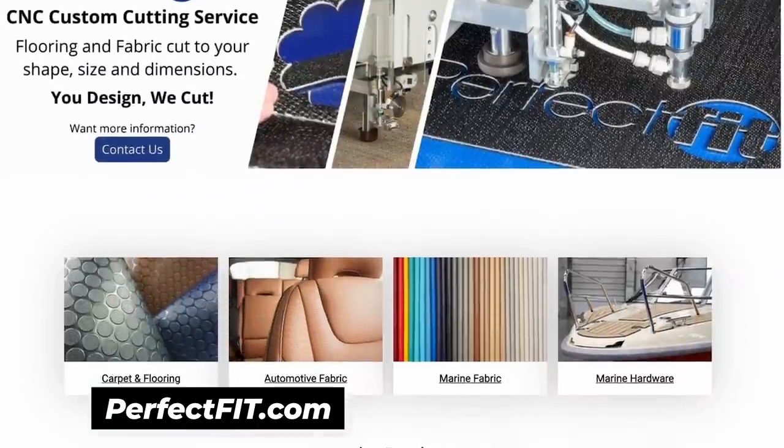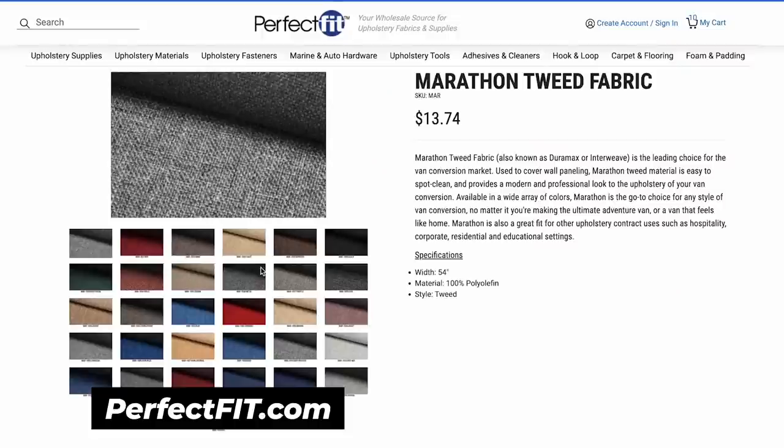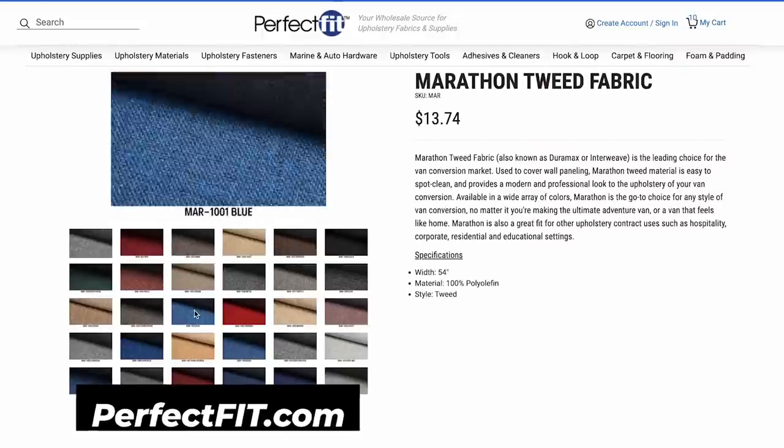One of the most important things tends to be the colors — what designs, what styles, what textures, what kind of vibe do you want to have inside your van? I'm at Perfect Fit in Portland, Oregon, here to take a look at some of the materials they have to deck out the inside of your van. If you're not going for that wooden interior you might want to look at some sort of fabric or flooring technique, and Perfect Fit might have the perfect fit for you.